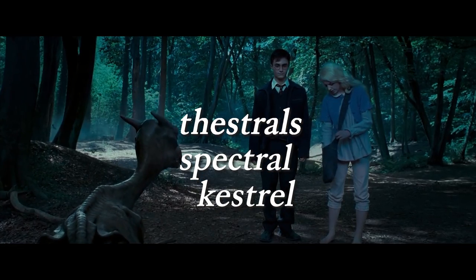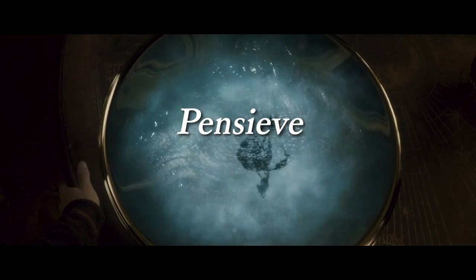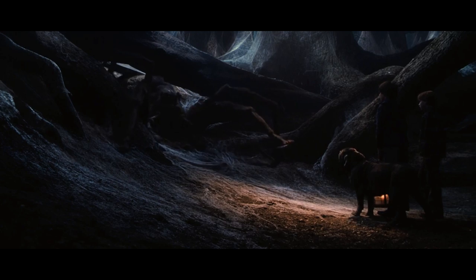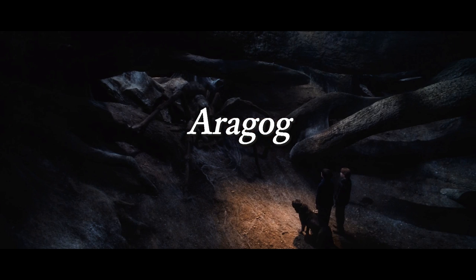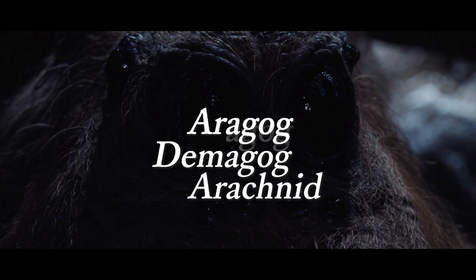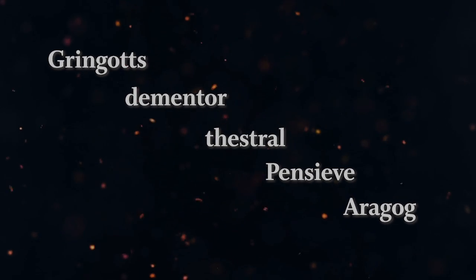I had no idea what a kestrel was, but it turns out it's a small bird of prey. The Pensieve, a magical instrument for storing and viewing memories, gives us 'pensive' and 'sieve.' And maybe my favorite invention of all — Aragog, the rather evil king of the giant acromantula spiders who has eight huge eyes — gives us 'demagogue,' 'arachnid,' and 'agog.' Can we panic now?